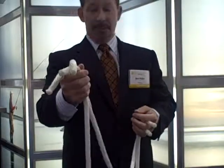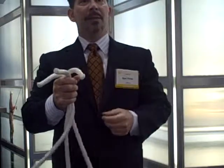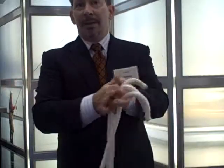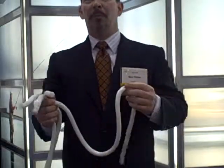Alpha-1 symptoms are very similar to many other chronic respiratory diseases. That's why it's typically misdiagnosed as emphysema, asthma, COPD, or chronic bronchitis.